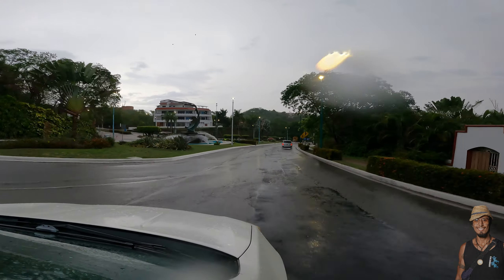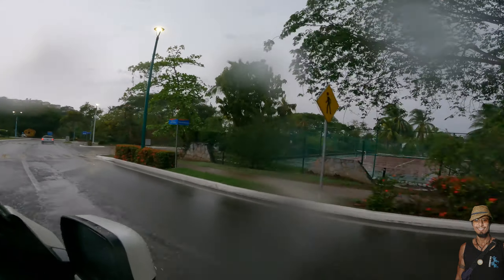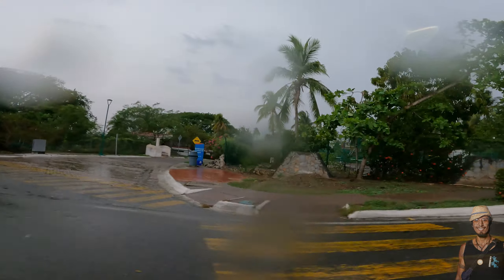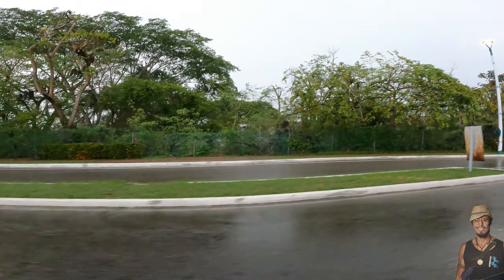And here to the left is Contramar Las Brisas — keep that in mind for my following video. You can also see the tennis court over there and the golf course residence.